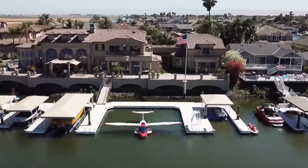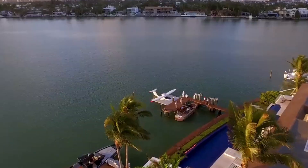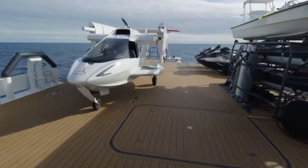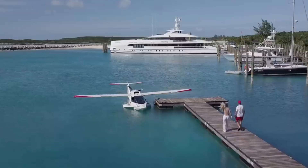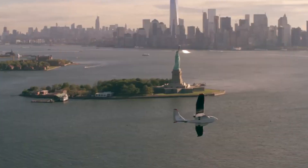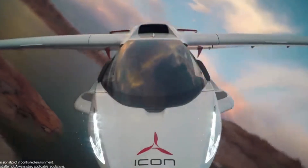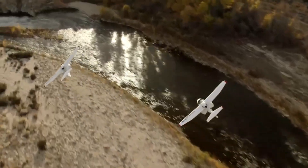Cruising at 95-105 knots, the A5 blends speed with serenity, making each journey feel like a weekend escape that never has to end. The Icon A5 isn't just an aircraft — it's your personal bridge between land, water, and sky, an open invitation to adventure, waiting whenever you are.